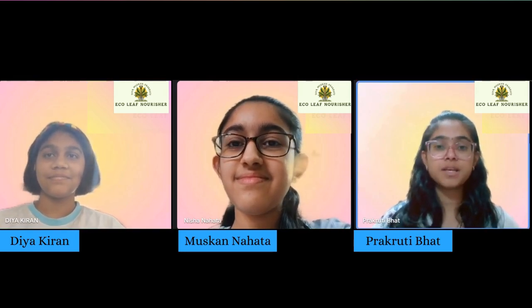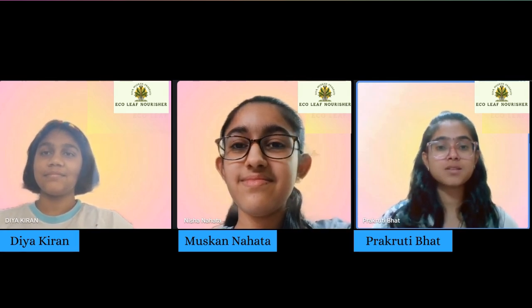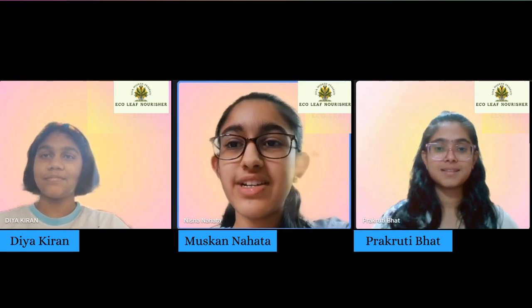Have you ever wondered what the soil beneath our feet goes through? Indian soil has been suffering due to various human activities. We are here to solve this problem, presenting EcoLeap Nourishment.